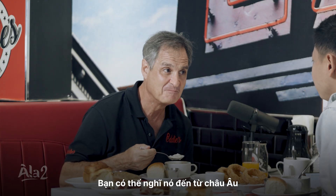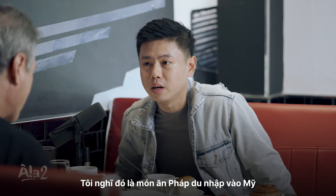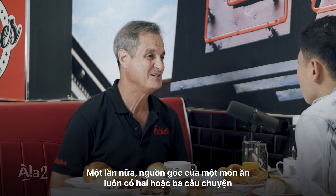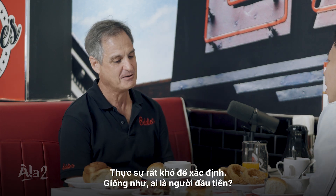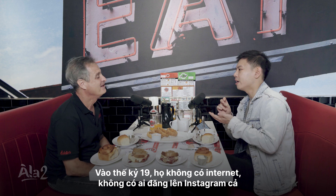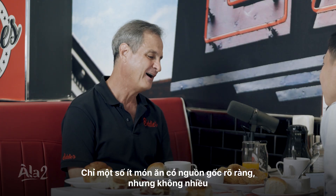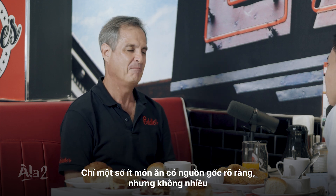You might have thought clam chowder came from Europe — I thought it was like a French dish introduced to America. I have no clue. What I know about food origin stories is there's always two or three stories. It's really hard to identify who was first — we didn't have the internet back then. You didn't have people posting on Instagram. Only a few things are very clear where they came from, but not many.